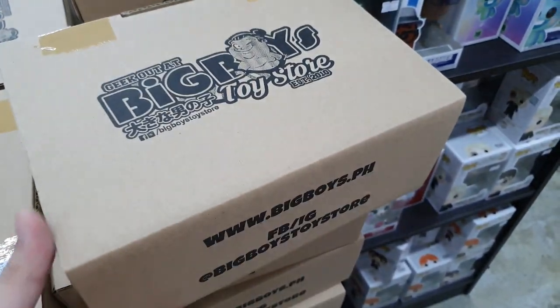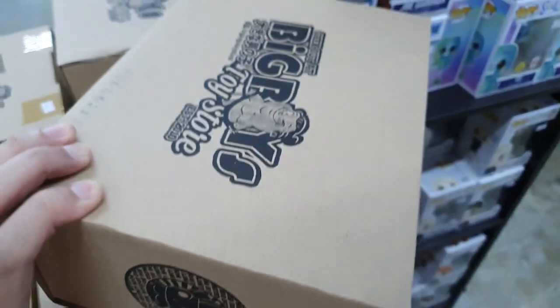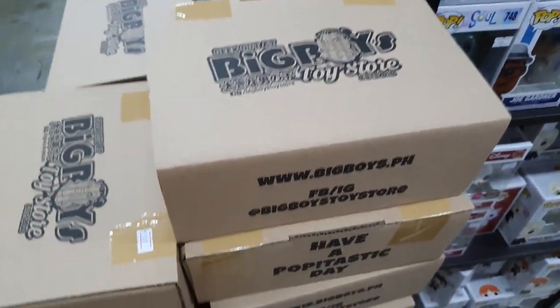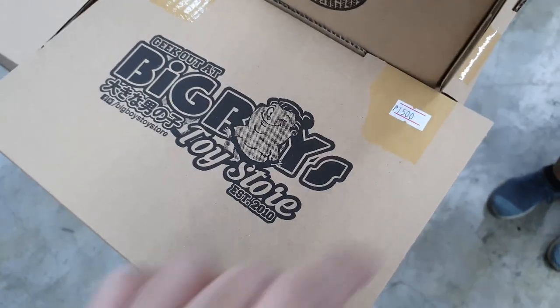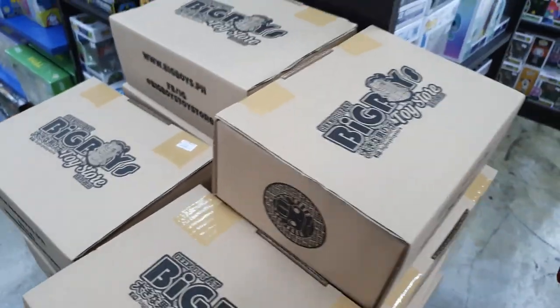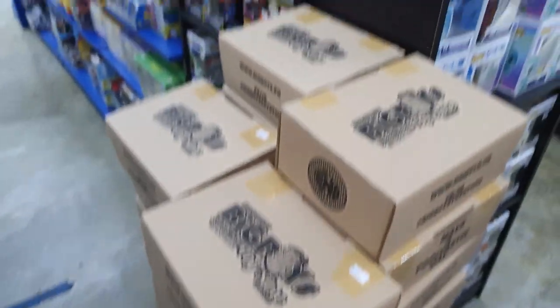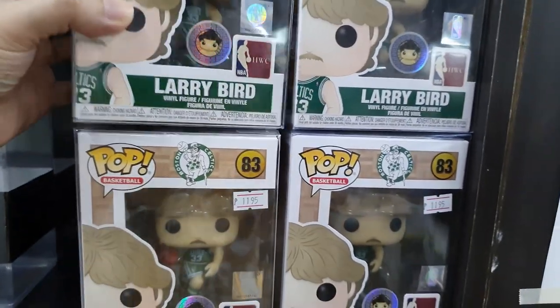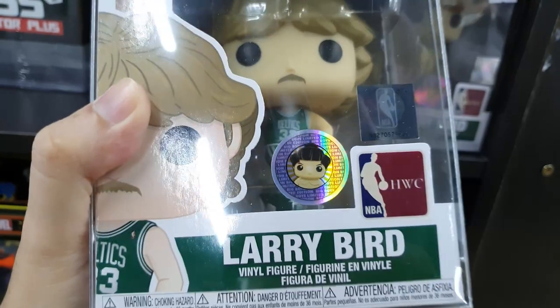This is the Big Boy's mystery box — I have no idea what's inside. You can buy one for 1,500 pesos if you're feeling lucky. We have a lot more over here.